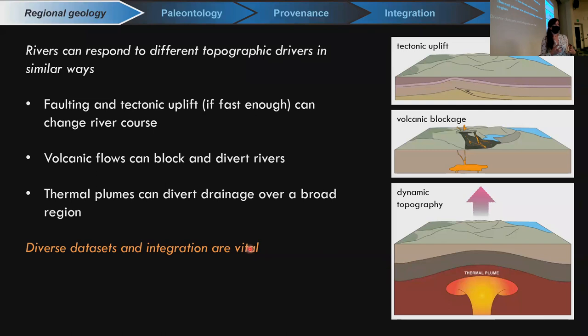Before examining these hypotheses through detrital zircon data sets, I want to give background on mechanisms that could change the Snake River's course over time. Rivers can respond to many different topographic drivers. Locally, there are a couple of different topographic drivers that could create a lake system over time. One idea is that faulting and tectonic uplift, if fast enough, could block the river and change its course. Another early suggestion is that volcanic flows could have blocked Hell's Canyon or another river corridor, forcing the river to divert. The Miocene and Pliocene were very volcanically active in the Pacific Northwest and Northern Rocky Mountains.